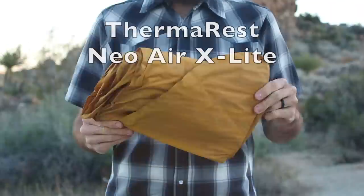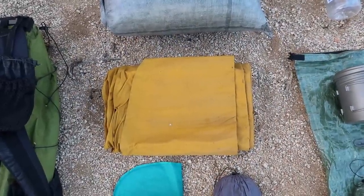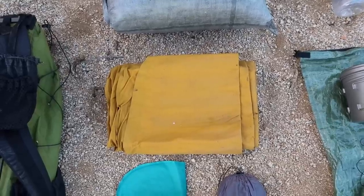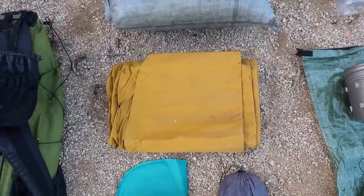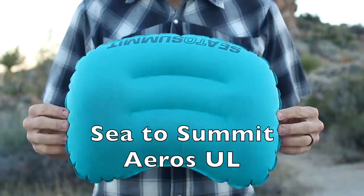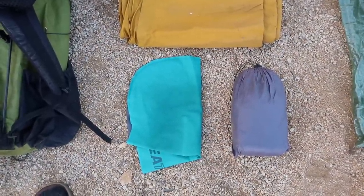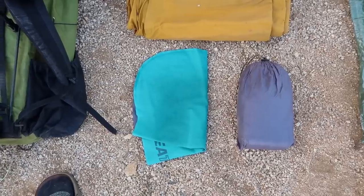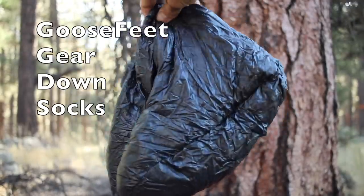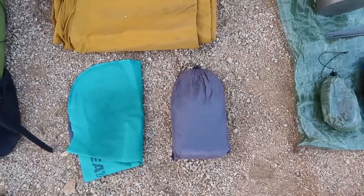My sleeping pad is the Therm-a-Rest NeoAir XLite — the long version. It has a ton of miles on it and started leaking a little around the valve, but I put some super glue on it to seal it up. Along with the pad is my Sea to Summit Eros Ultralight pillow — my old Trekology started leaking. And rounding out my sleep system are my Goose Feet Gear Down Socks, because my feet get really cold at night and those have saved me in cold conditions.